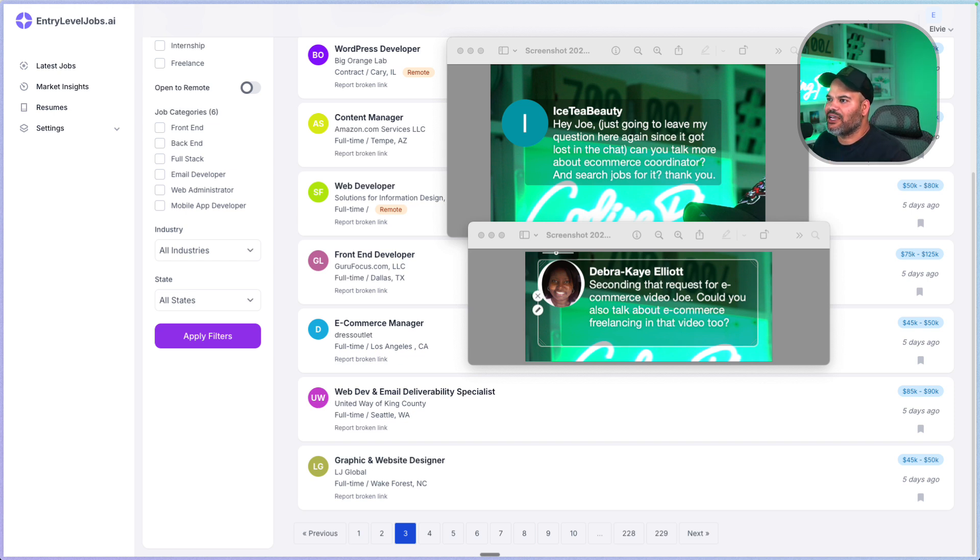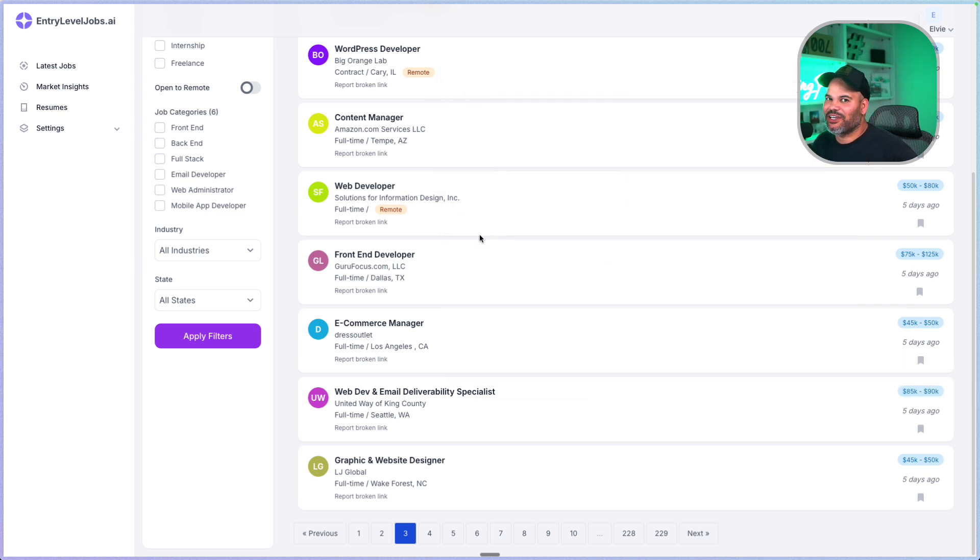I want to give a shout out to Ice-T Beauty who said, 'Hey Joe, just going to leave my question here' — this was from last Friday's live stream. She asked: can you talk more about e-commerce coordinator and search for jobs for it? Same thing for Debra, who said, 'Second that request for an e-commerce video — could you also talk about e-commerce freelancing in that video?' So that's what we're going to be doing in this video.